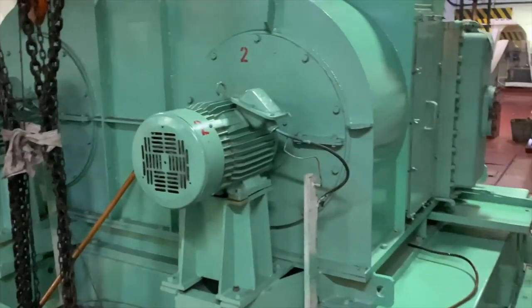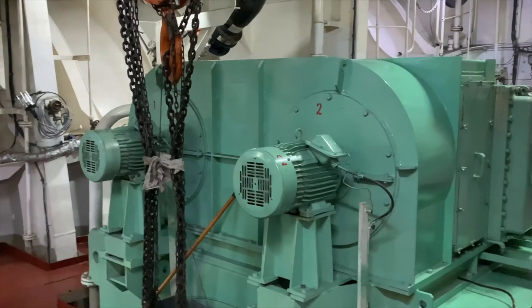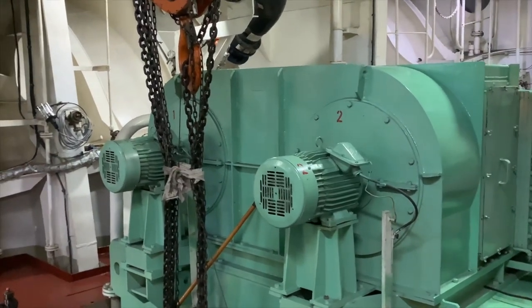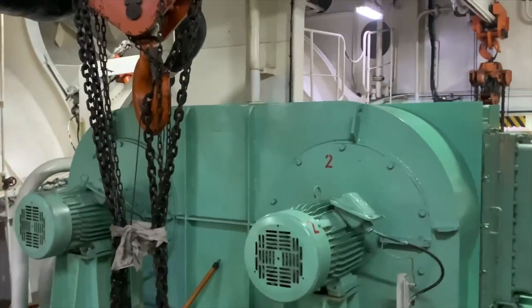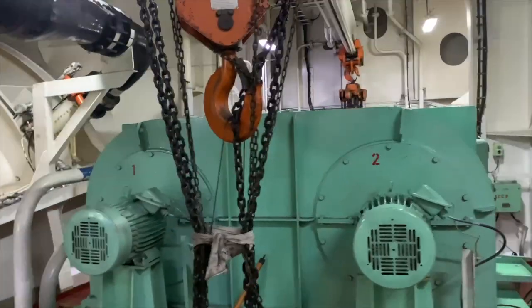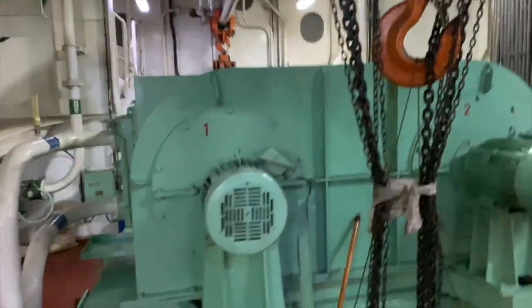The engine room is a highly controlled environment with strict safety protocols in place. The engineers who work here are highly trained professionals who are responsible for the maintenance and operation of the ship's engines. Working in the engine room of a mega ship is like being in a world of its own.